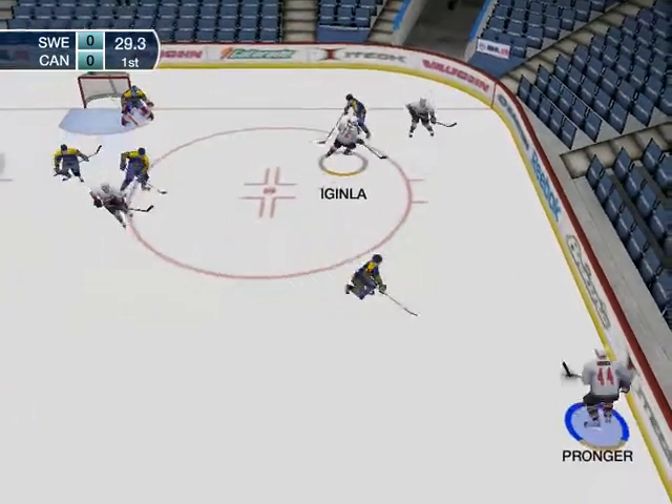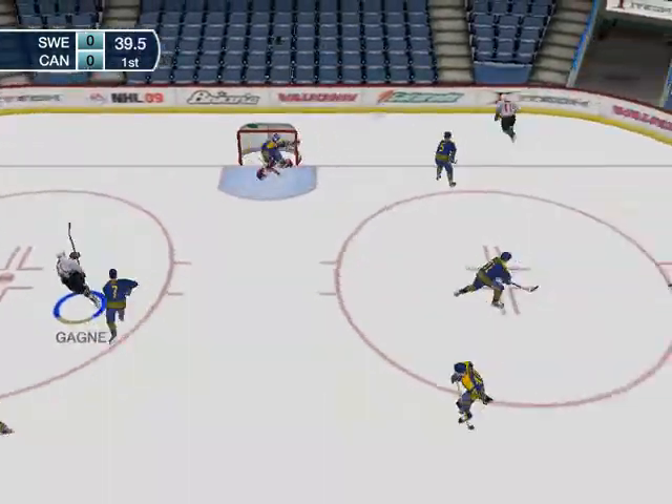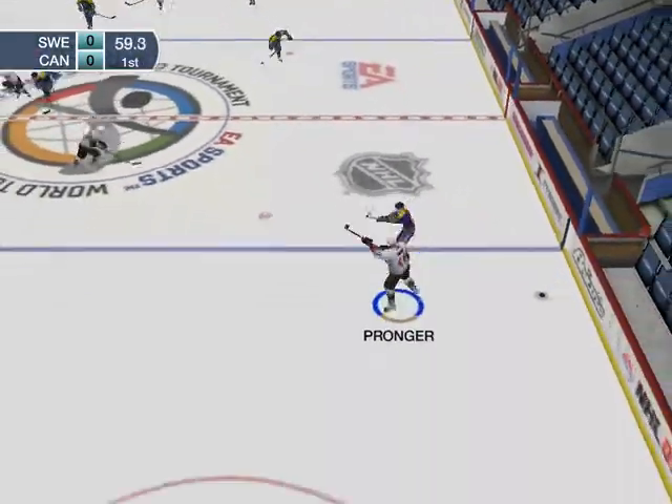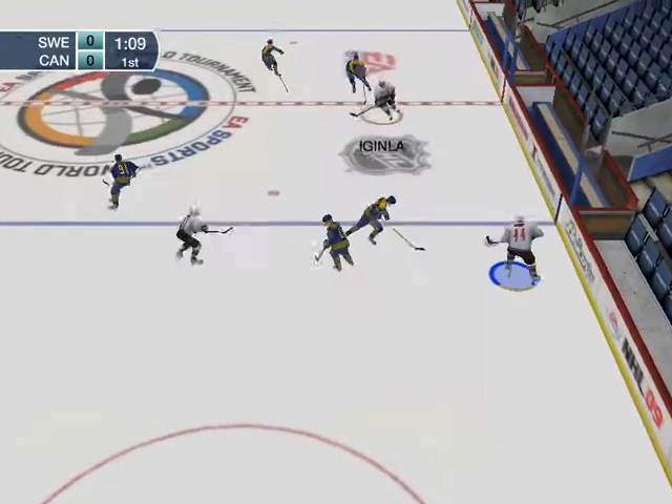Down into the corner, to Pronger. Huge shot! He misses! Swedes take possession. He gets laid out.